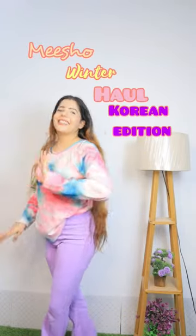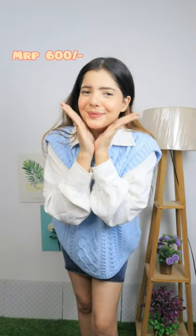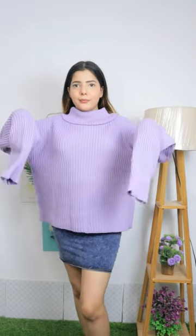Hi guys, welcome to what I ordered vs what I got. This time I ordered their winter collection. First, I ordered this sweater vest top in blue color — the fitting is a little loose, kind of a Korean fashion vibe. I was wearing shorts for a Korean look. Next, I ordered a purple color loose sweater.